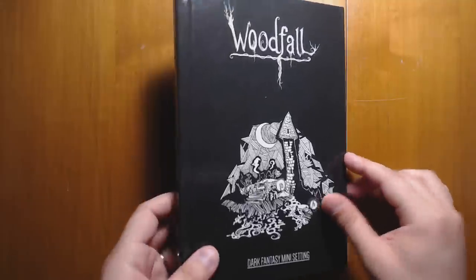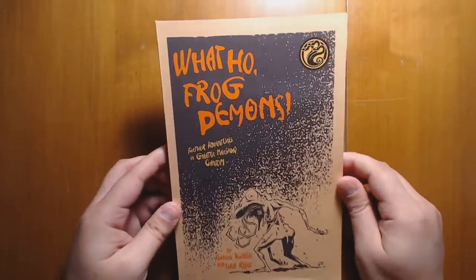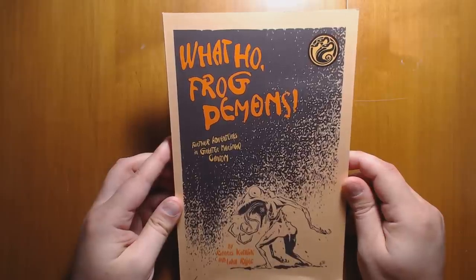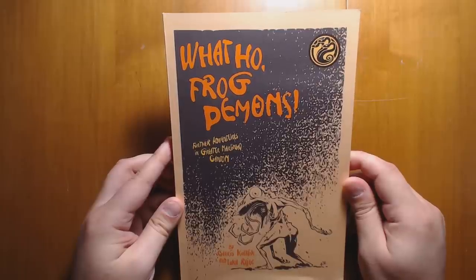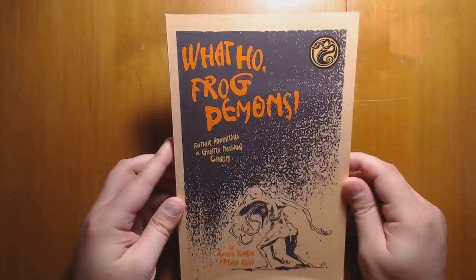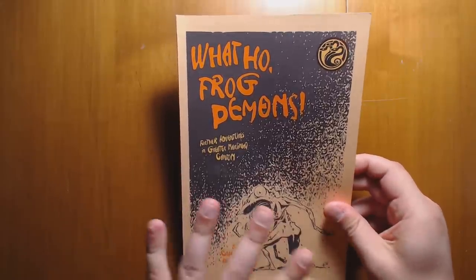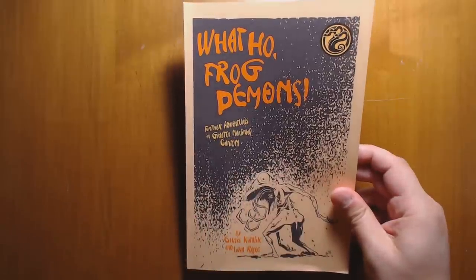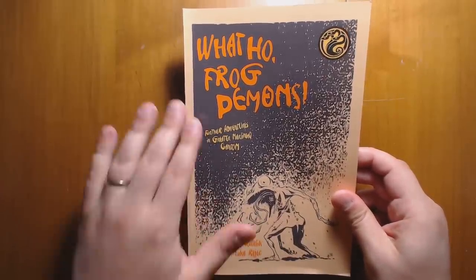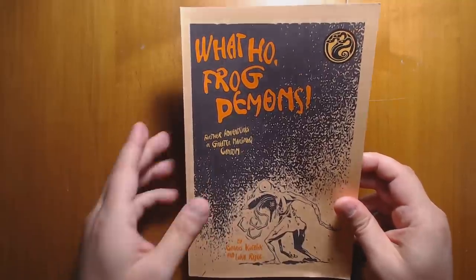Join me next time when I'll be taking a look at What Ho Frog Demons, which is the next book in the Hillcantons series — previous ones being Fever-Dreaming Marlenko, Slumbering Ursine Dunes, and Misty Isles of the Elds, all of which I've reviewed previously on this channel. This one fills in a lot more details about the overall setting rather than being just one specific location, so I'm really excited to dig into it. That's it for this time everybody — see you next time, and thanks for watching.